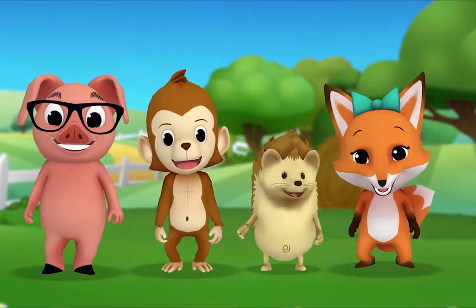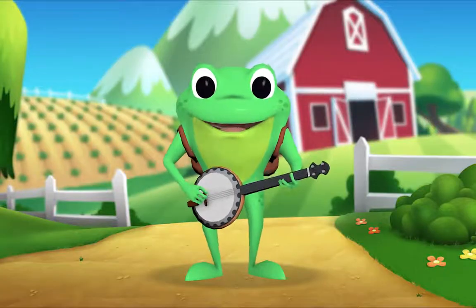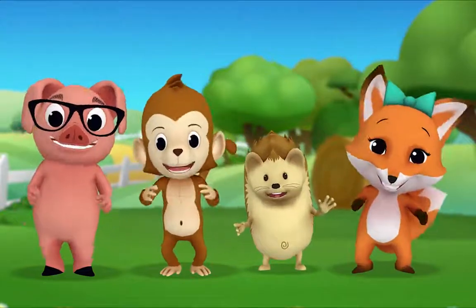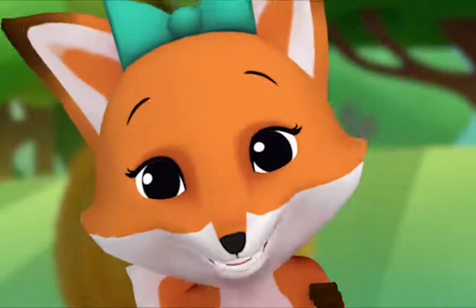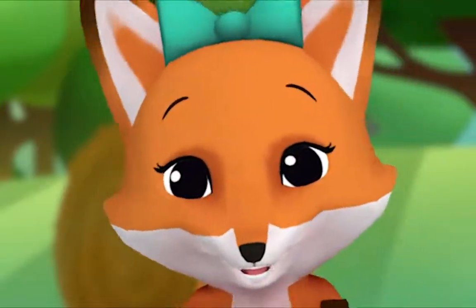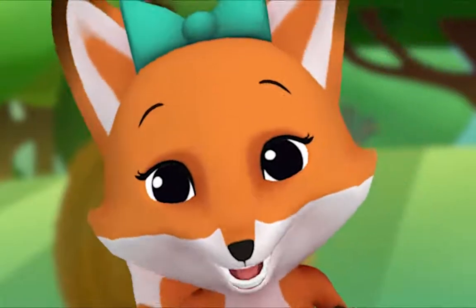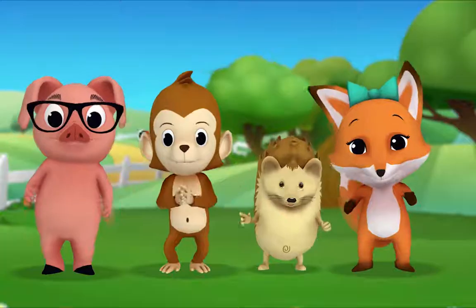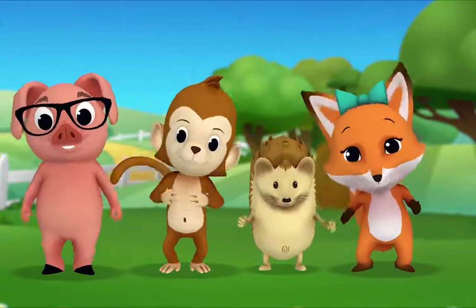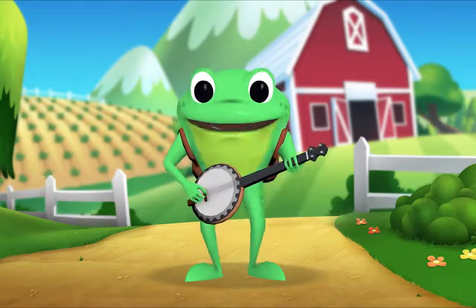Now then, Fox, how about you pick the next animal? Everybody sing! Old MacDonald had a farm, E-I-E-I-O! And on his farm he had a chicken, E-I-E-I-O! With a cluck-cluck here, cluck-cluck there, here a cluck, there a cluck, everywhere a cluck-cluck. Moo-moo here, moo-moo there, here a moo, there a moo, everywhere a moo-moo. Old MacDonald had a farm, E-I-E-I-O!